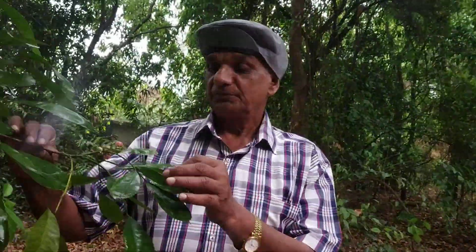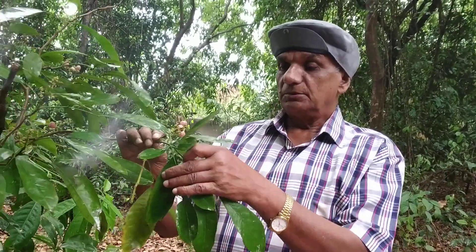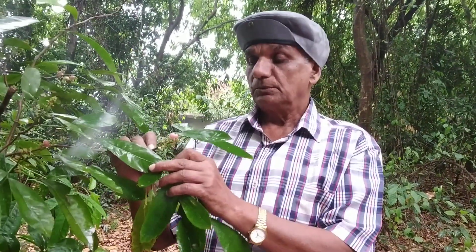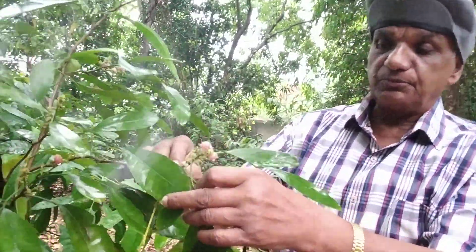Today I am going to introduce to you a bush which has fruits here. This is known as the Gin Berry fruit, and the scientific name is Glycosmis pentaphylla. Here we can see the fruits.